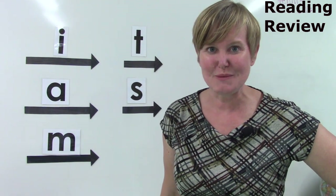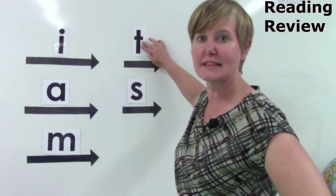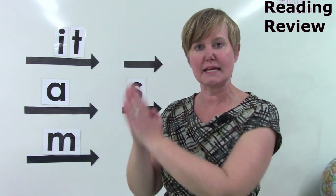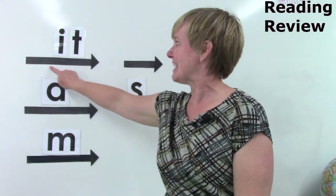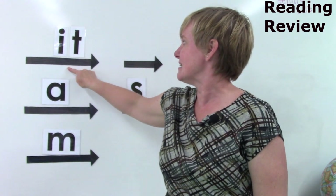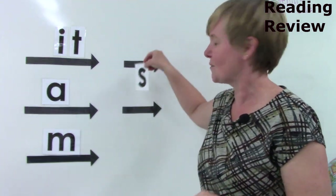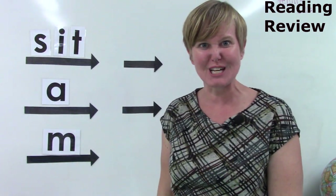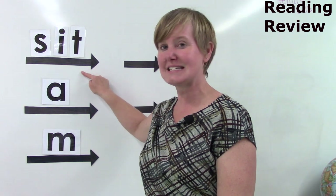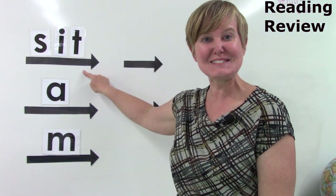I'm going to move some of these sounds around and see if you can combine them. I am going to take the T and move it right beside the I. We're going to say the individual sounds first: I, T. Let's do it — I, T. Now we're going to blend it slowly: I, T. Say it fast: It. Well done. What if we take the Ssss and put it at the beginning? Individual sounds: Ssss, I, T. Blend it: Ssss, I, T. Say it fast: Sit.